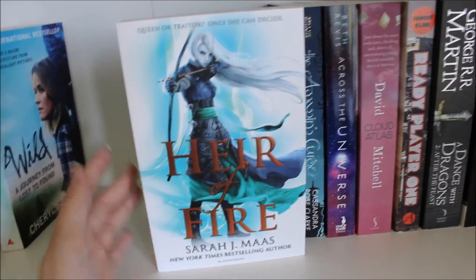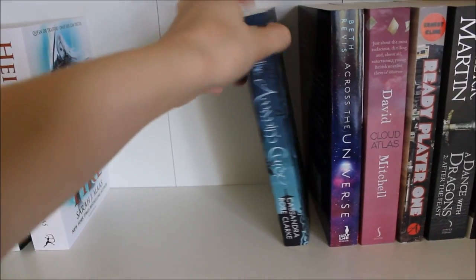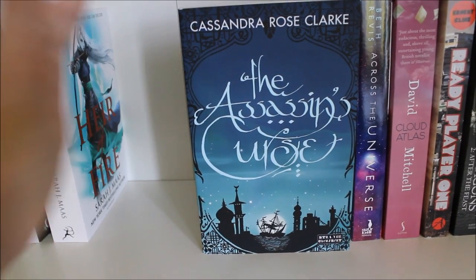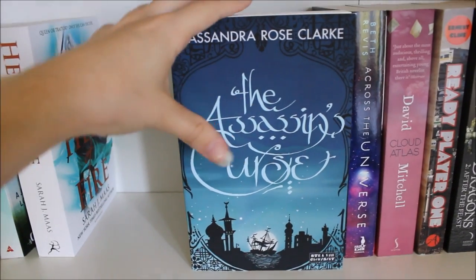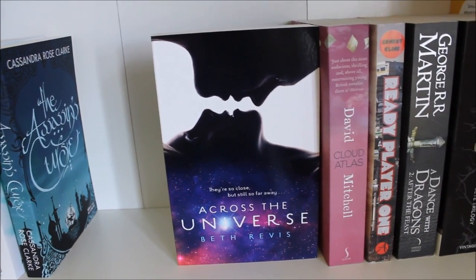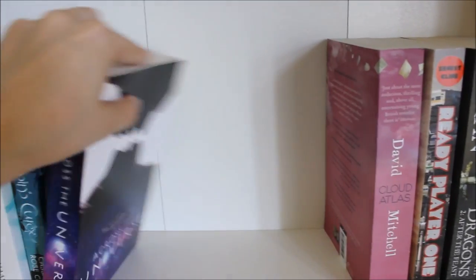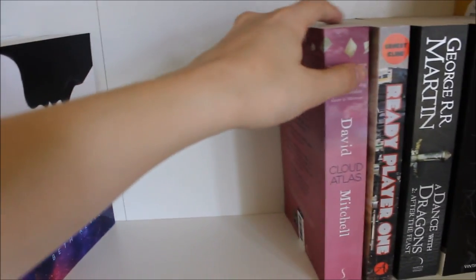I also have Wild by Cheryl Strayed, which was recommended to me by Hannah Sundy — her link will be in the description. The third book in the Throne of Glass series was on my spring shelf but I never got around to it, as was The Assassin's Curse by Cassandra Rose Clarke. And I have Across the Universe by Beth Revis — I enjoyed These Broken Stars so much that I wanted to read something similar, and this was recommended to me by lots of people.